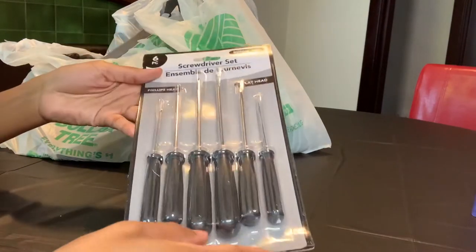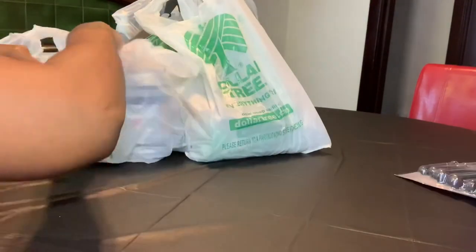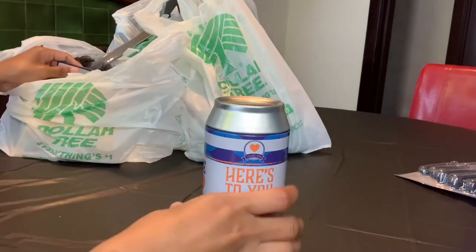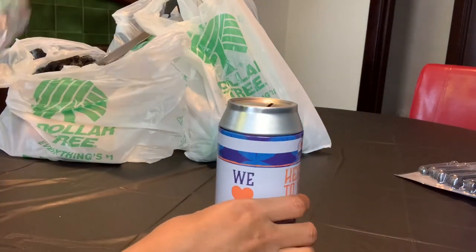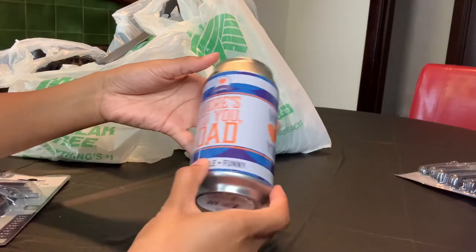You get six different screwdrivers for one dollar. The next item I have is this really neat beer can coin bank — this bank was really eye-catching so I just had to pick it up.